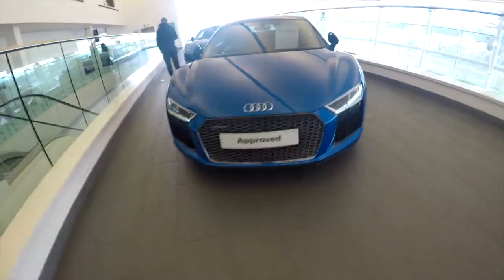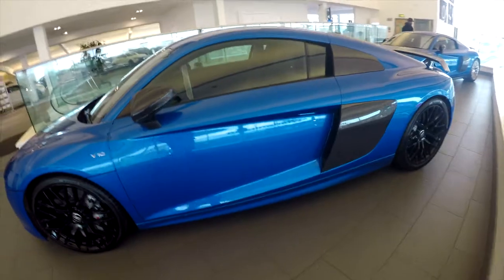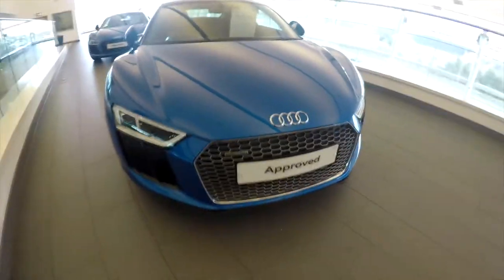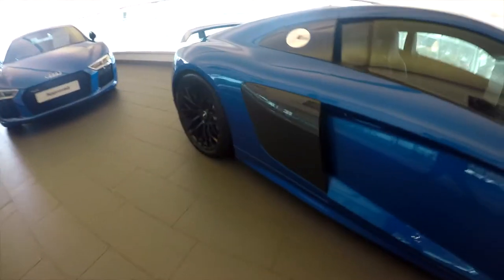Look what we've got here guys — another R8, and it's in blue. Oh my goodness, so amazing, just look at it! This one's got the black diffusers, as you can see, while the other one doesn't. Let's go to the front — this one has the standard chrome diffuser, while the other has the black edition. This one is also fitted with wider rear wheels and a carbon fiber body kit. It's a bit of a weird combination — silver-blue color but black edition trim.